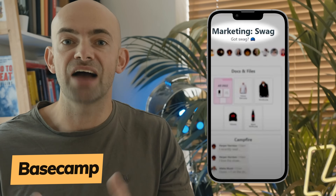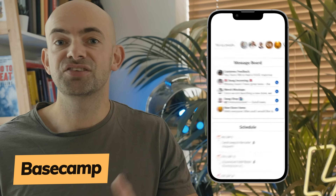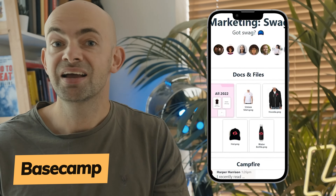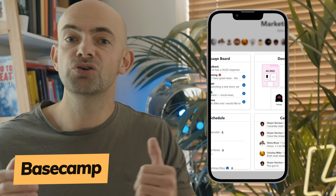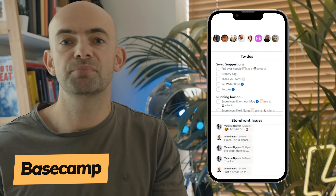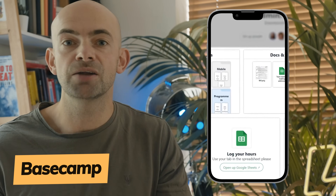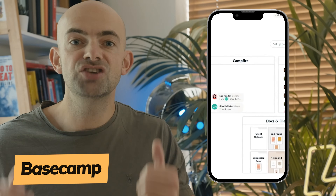Basecamp was the very first project management tool I ever used when setting up my first business and working with developers. It's been around for about 20 years, is extremely easy to set up and flexible, but does lack some features of larger work management tools. Basecamp markets itself as an all-in-one toolkit for working remotely, with a treasure chest of collaboration tools such as group chat, message boards and team schedules. Real-time communication options like group chat, message boards and pings are at the core of what makes Basecamp special — meaning you don't have to use a third-party communication app like Slack.